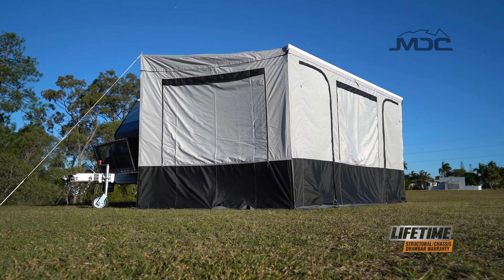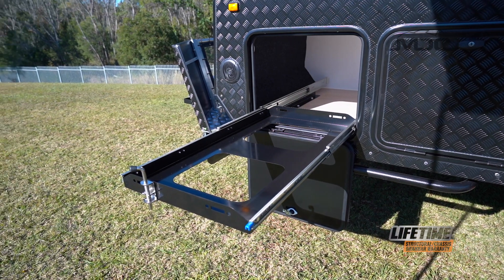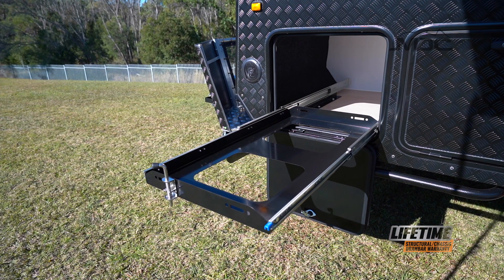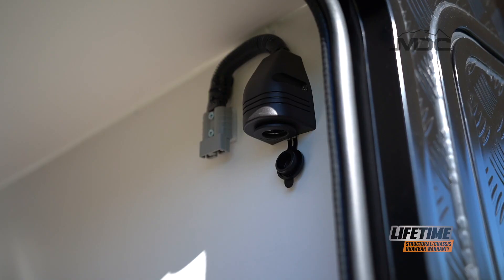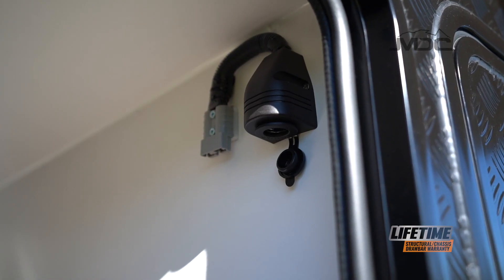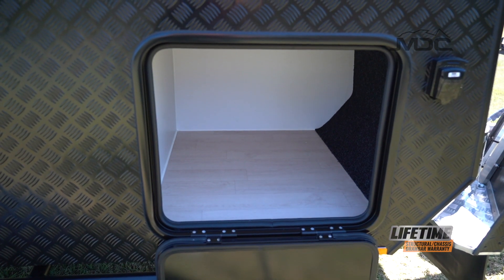If you want to be off-grid longer then extra food storage is a must. With the ability to fit the larger and popular fridge models like the Dometic CFX95, the XT16 HR is a serious contender for all your off-grid adventures. The storage boot on the driver's side adds extra space for your camping necessities.